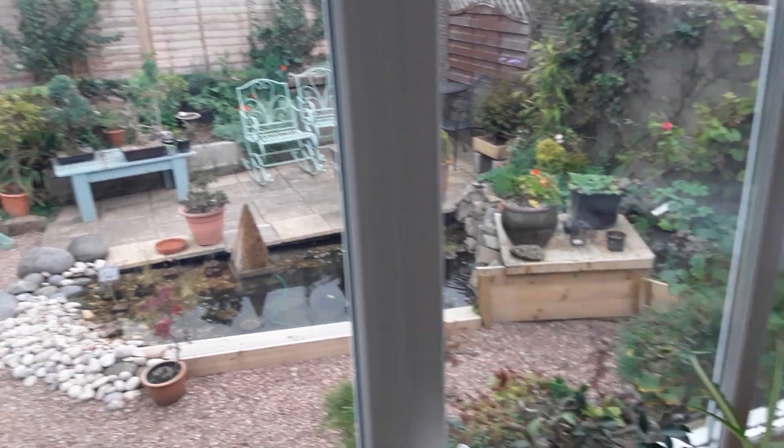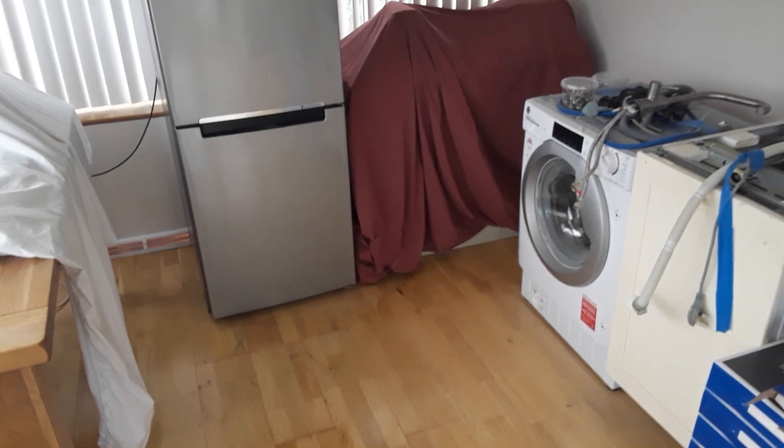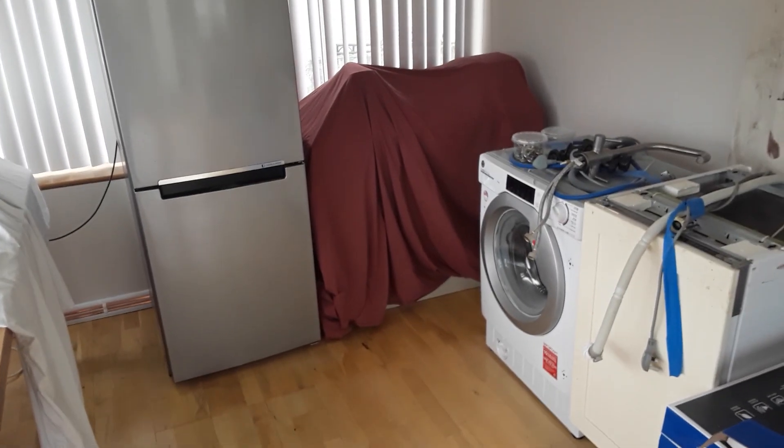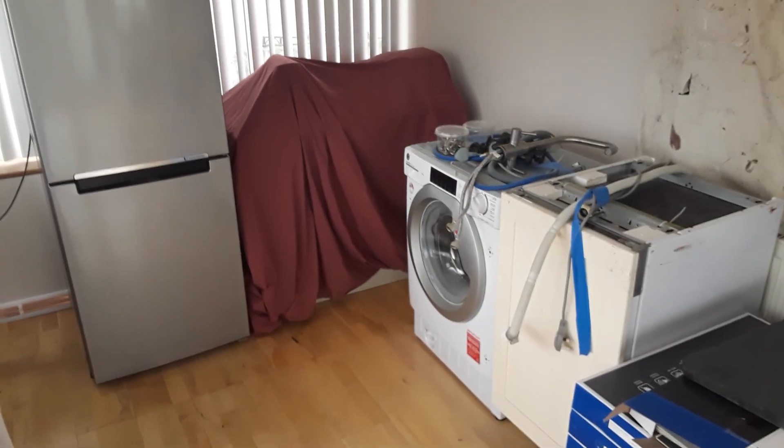So the update is we're about halfway now, and we've got all the kitchen units arriving tomorrow morning, so that should be pretty good. That's it for now, bye for now.